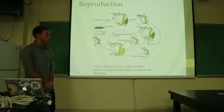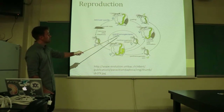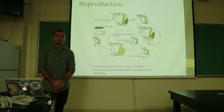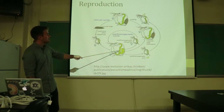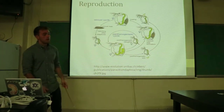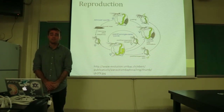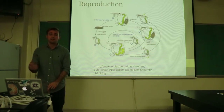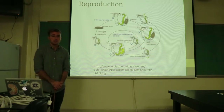Reproduction in the Branchiopoda is very interesting, as they are able to reproduce parthenogenically, which is to reproduce by fertilizing an ovum without the fusion of sperm and egg, and able to almost create a genetic copy of a female Branchiopod, which is very helpful in situations of low population density. They are able to quickly revitalize that population, at the cost of losing genetic diversity.